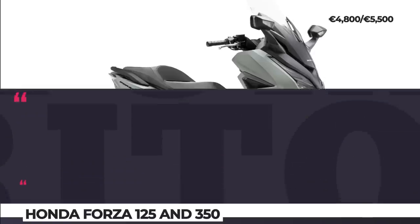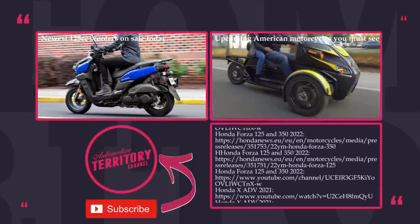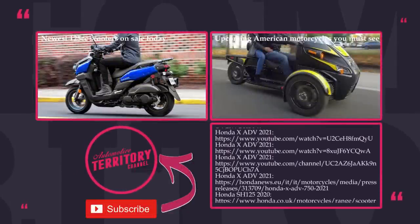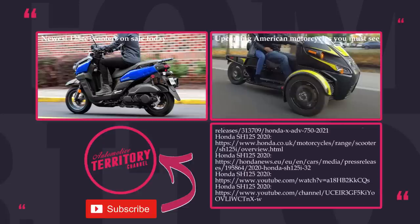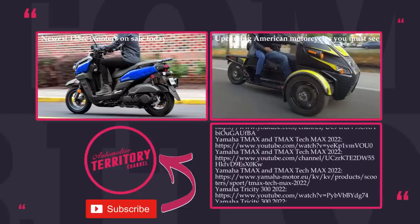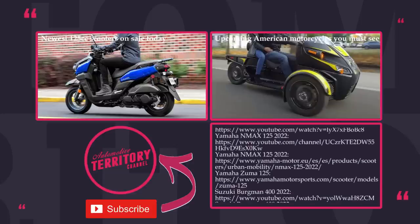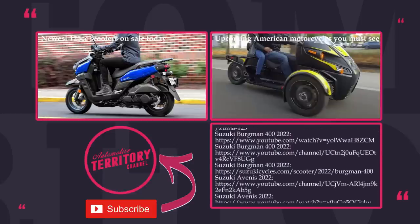Would you be buying a Japanese scooter or is it time to start trusting Indian and Chinese models? We'll be discussing today's lineup in the comment section below, so join the conversation and mention your favorite picks. Smash the like button, subscribe to Automotive Territory and ring the bell. We cover new bikes on a regular basis. May the torque be with you!